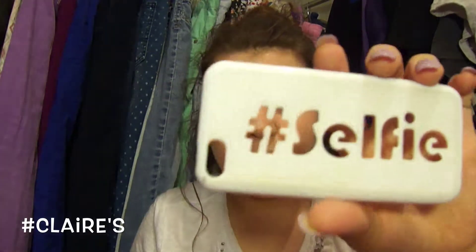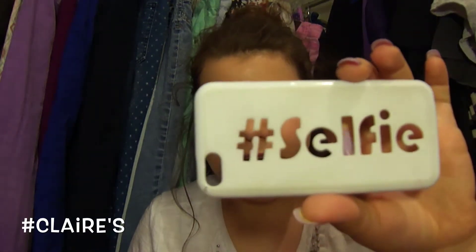The next case I have is also from Claire's and it says 'hashtag selfie.' I think it's really cute. They kind of get dirty because it's a white case, but this case looks like that on the front, and the 'selfie' is in pink because my phone is pink, which I think is really cute. I love to wear this when I'm feeling very sassy, or you know, just anytime.